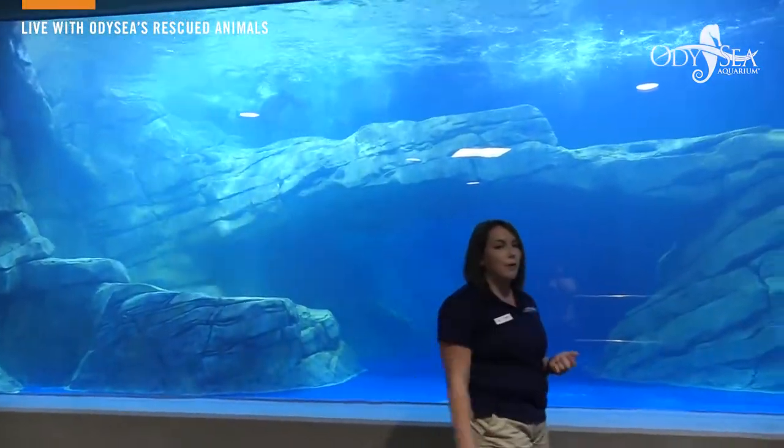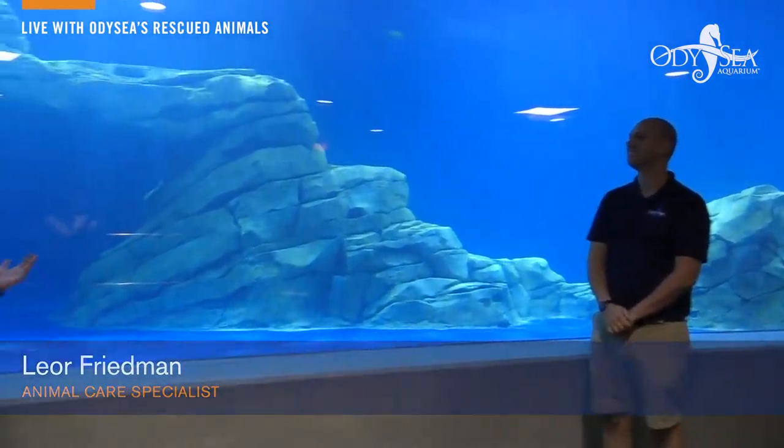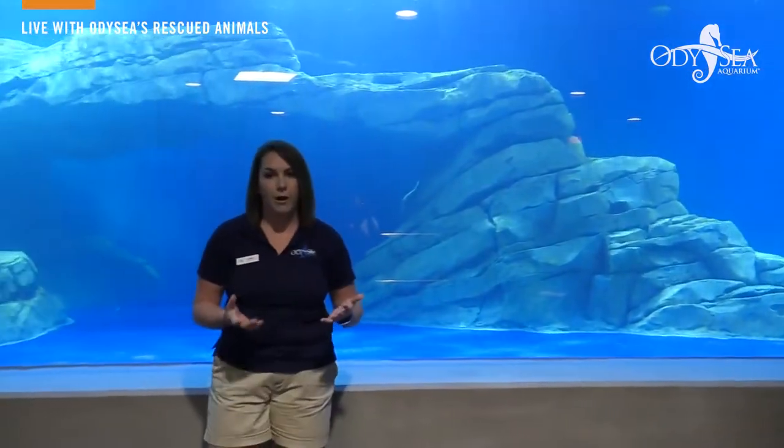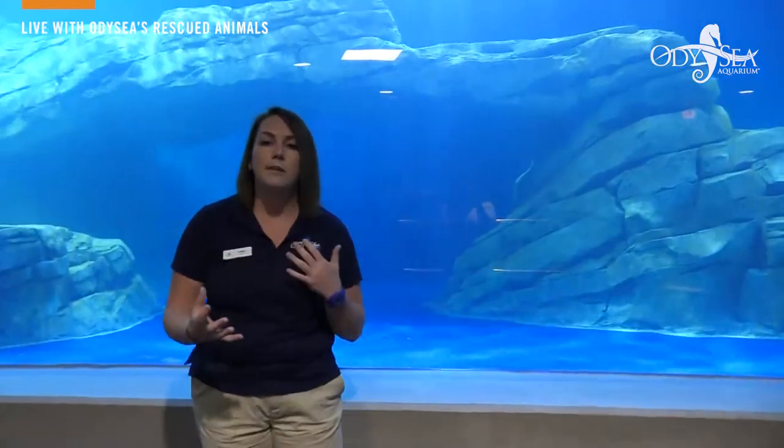Now this is Leo, one of our animal care specialists who has a really good relationship with Ella. That is a huge part of how we care for our animals — it's by having a really nice and positive relationship with them. We need to make sure that there's trust on both sides.